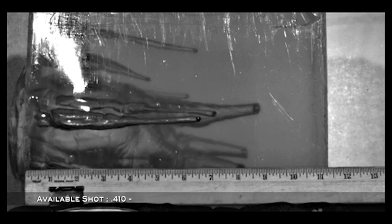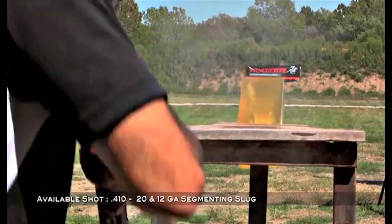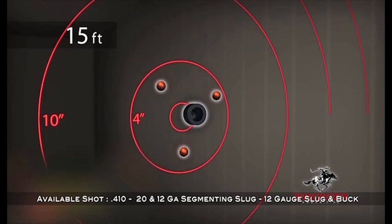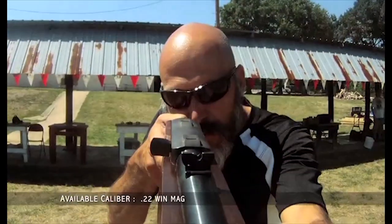The .410 round, built specifically for the Taurus Judge in 12 and 20 gauge, the innovative segmenting slug and slug-and-buck combo load. In personal defense, the .22 Winchester Magnum is a popular choice by many people.